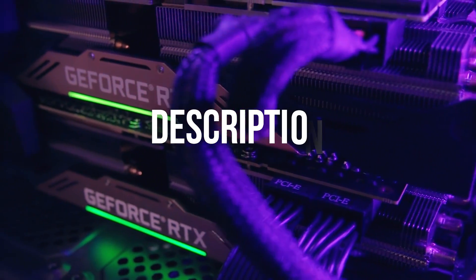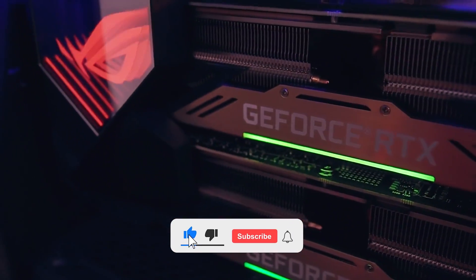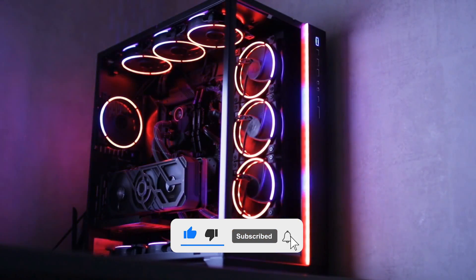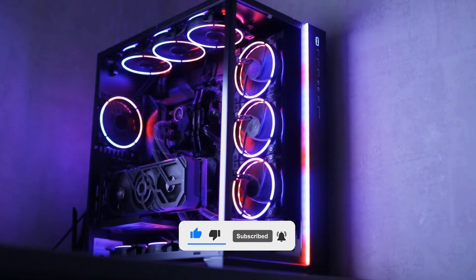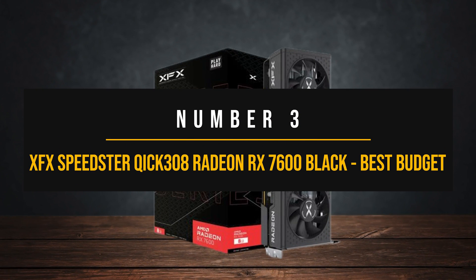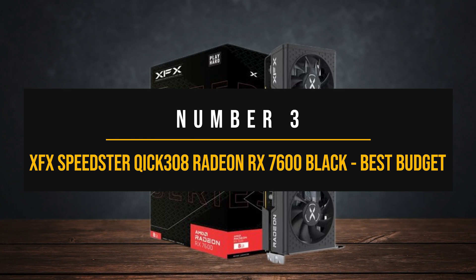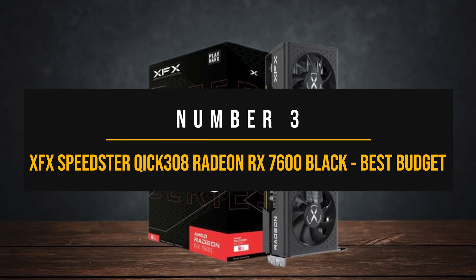Remember to check the description for pricing details, and don't forget to hit like, subscribe, and drop your thoughts in the comments. So let's get started. Number 3: XFX Speedster Quick 308 Radeon RX 7600 Black — Best Budget GPU for Ryzen 9 7900X.